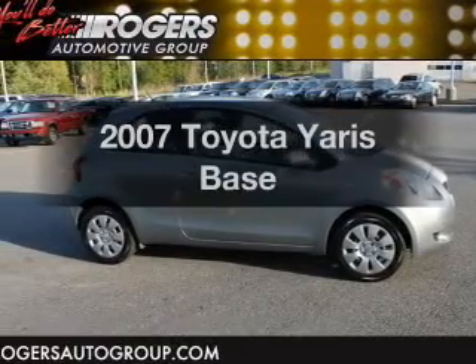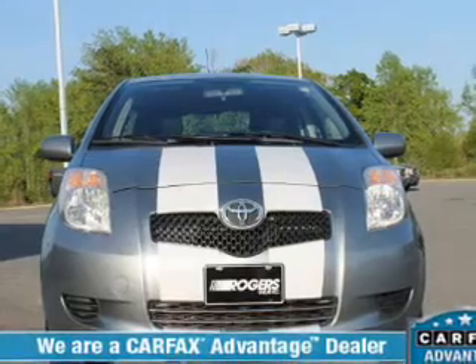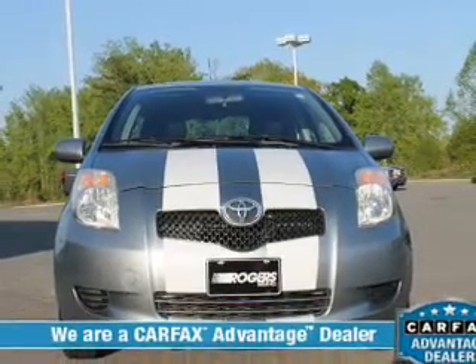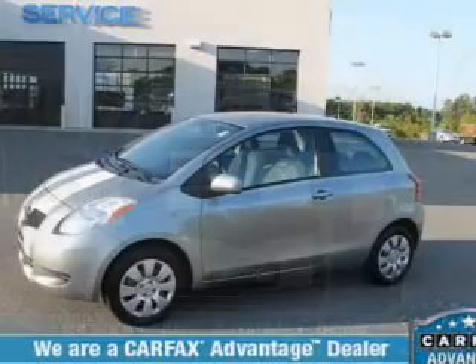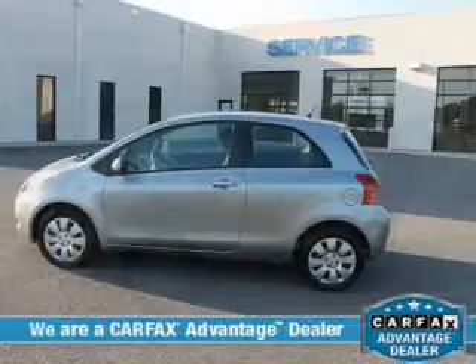Presenting the 2007 Toyota Yaris. If you're looking for an automobile with great attributes, look no further. The powertrain includes front wheel drive with an efficient four-cylinder engine connected to a manual transmission that'll keep you in touch with your vehicle.